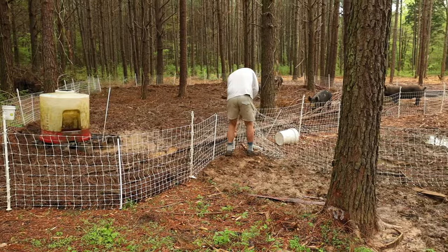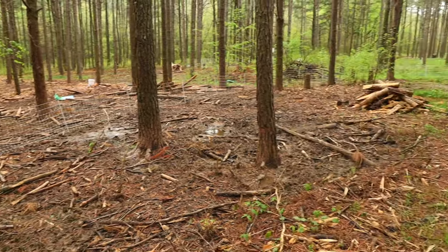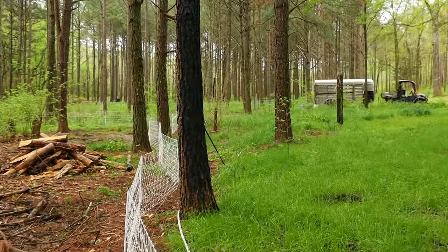In order to get to that permanent structure over there, Kyle's got to get the pigs from where the last spot he had them moved to, to there. So he's just got to do a couple quick moves that he's going to do with the nets, and then we'll be at that permanent structure.